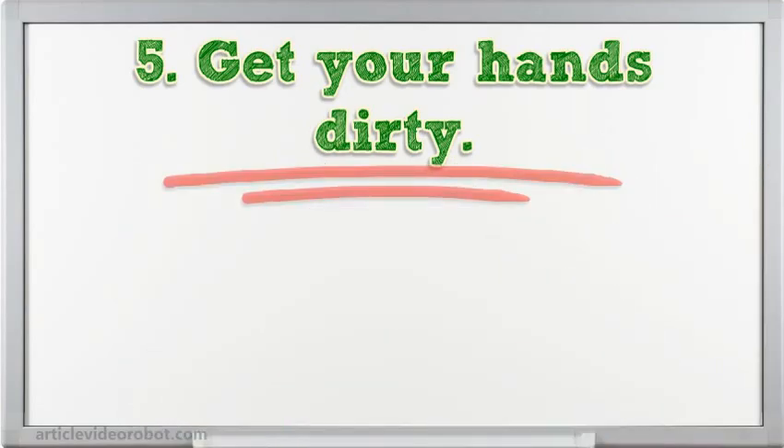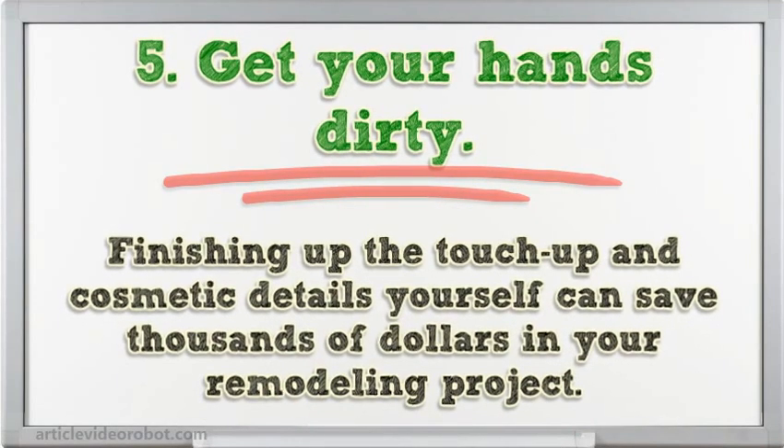Tip 5: Get your hands dirty. Finishing up the touch-up and cosmetic details yourself can save thousands of dollars in your remodeling project.